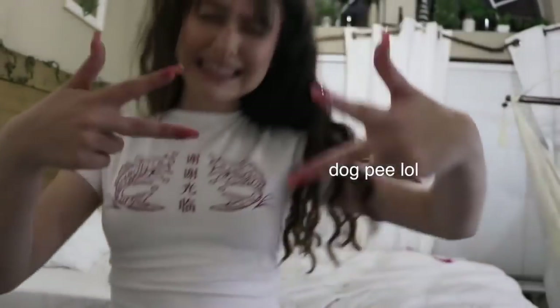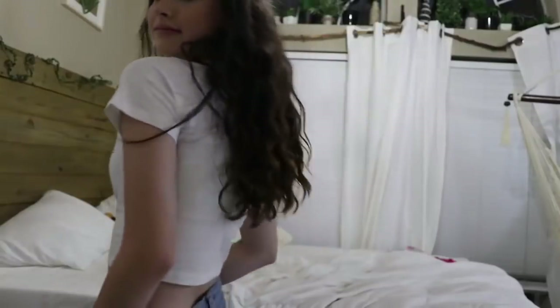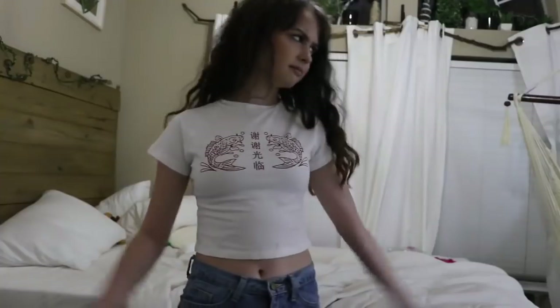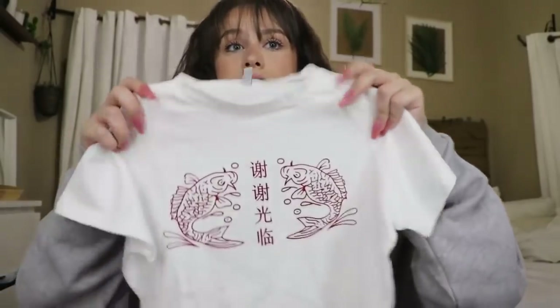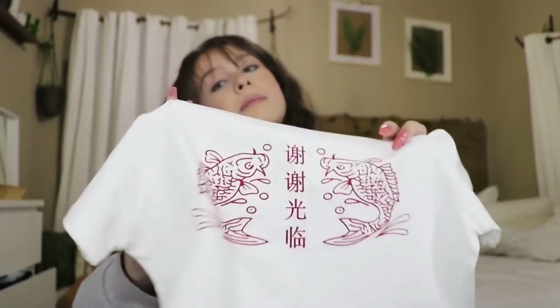Next is this really cute top with fish on it — I think that's Chinese or Mandarin writing, and they love goldfish in that culture, though I'm not sure. It's white and cropped. I got a large because it's supposed to be fitted but I didn't want it too tight. I've been in love with goldfish imagery and I'm really hyped about this shirt. I can also wear it to school, which is great because my school is so strict on dress code.